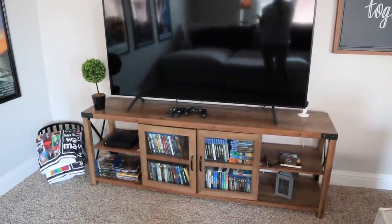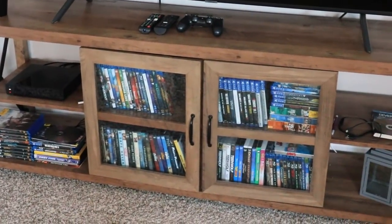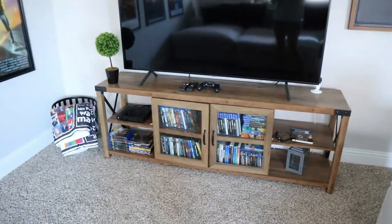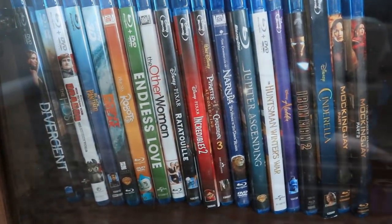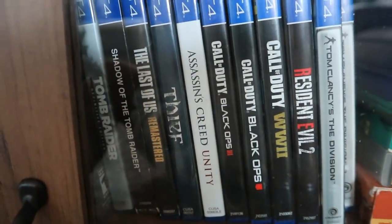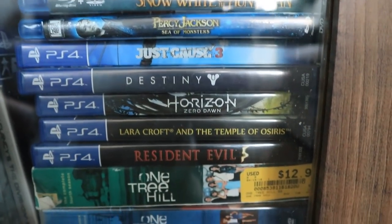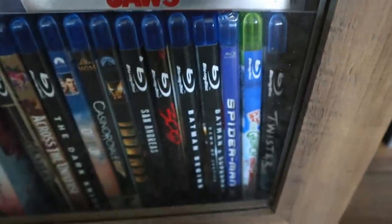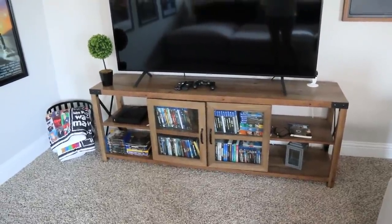I put together this TV stand myself. It was one of the first pieces of furniture I got when I moved into this house, and as you can see I didn't do a very good job — those doors don't close properly. I follow the instructions to the letter and it just doesn't work. Anyways, these are all of my daughter's movies. I did promise her a movie collection video for my vlog, so that will be coming soon. Make sure you're subscribed to my vlog in case you didn't know I had one.